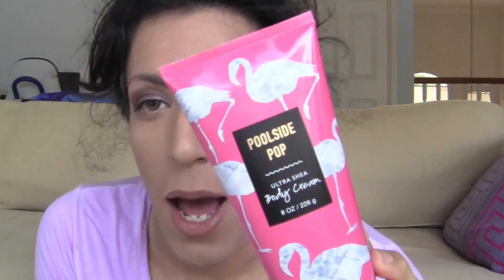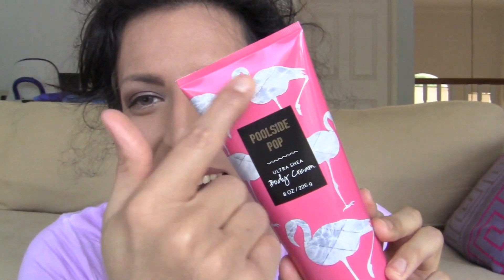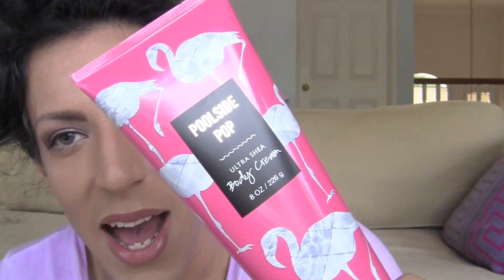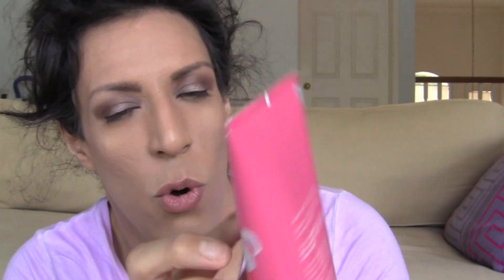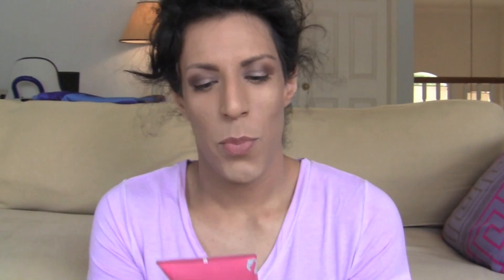Let's start with what you guys really want to see, which is the Summer Sips. The first Summer Sips scent is Poolside Pop. This packaging is amazing — it is hot pink with gray flamingos. Beautiful packaging. I love it for summer. It's just bright, neon, colorful, just so me. I like the black label with the pink, really pretty, and it's gold 'Poolside Pop' — really pops.